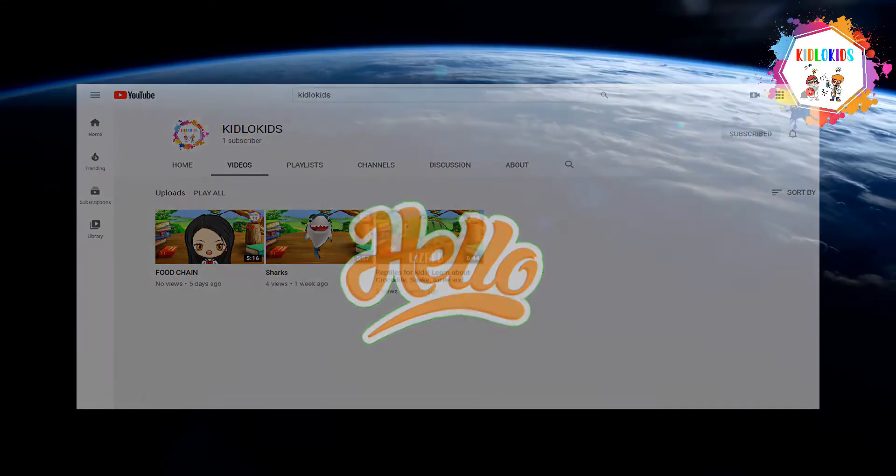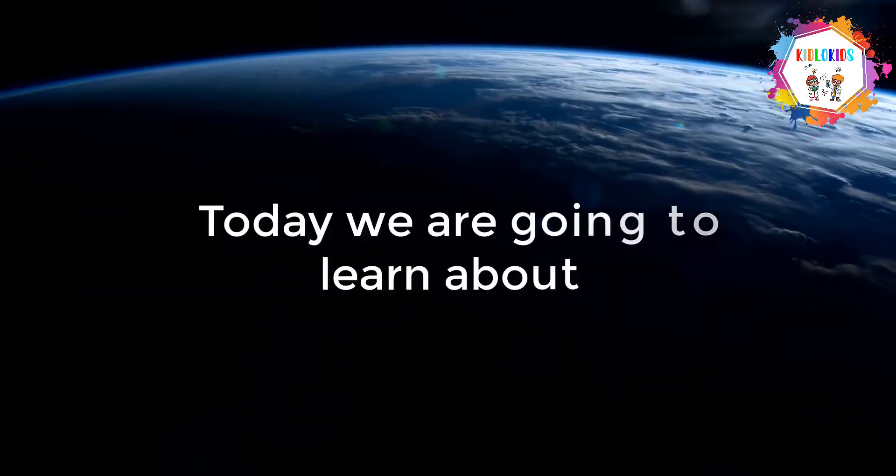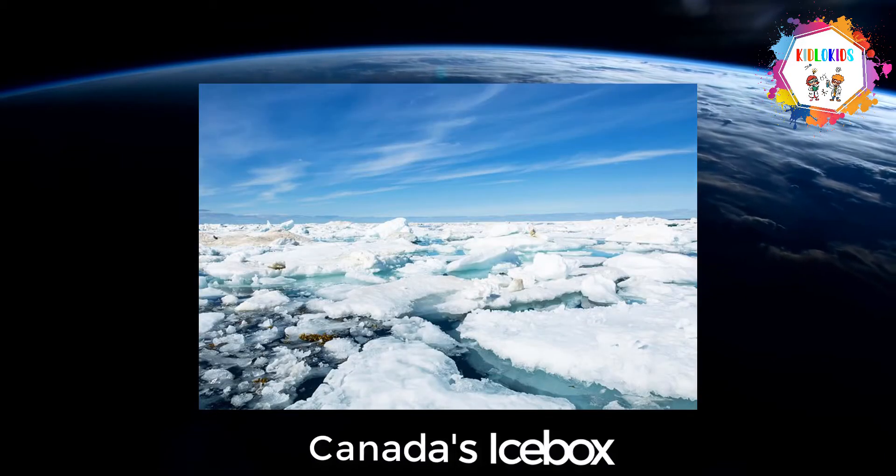Hello kids, welcome to my channel KidLokids. Today we are going to learn about the Hudson Bay, Canada's Icebox.